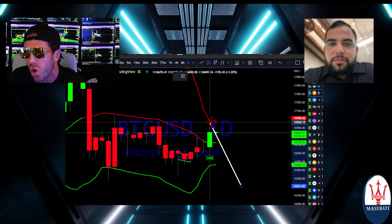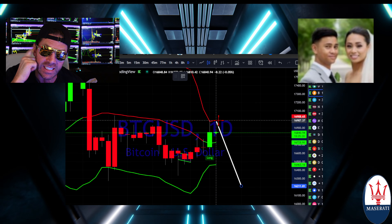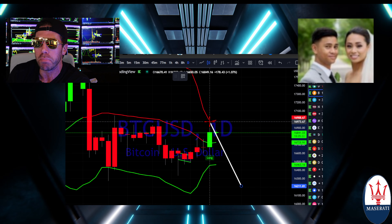Look at the target hit — top of the band. You guys know New York Institute of Finance. You're listening. Crossover the 20 moving average — what's your target? The top side band.